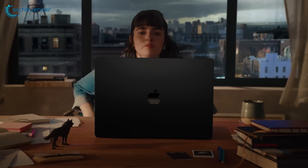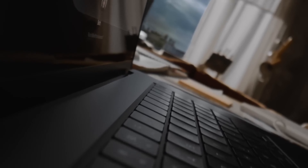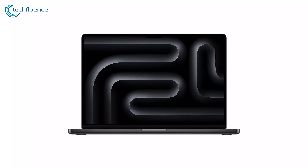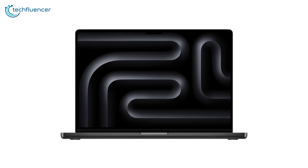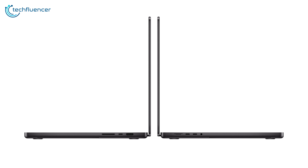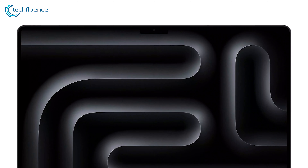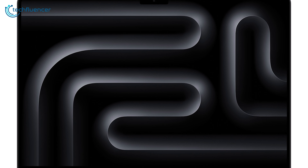The M3 MacBook Pro carries forward Apple's iconic design language, synonymous with simplicity and elegance. The unibody aluminum construction ensures a solid and rigid build that can withstand the rigors of daily use. Apple's attention to detail is evident in the precision-crafted edges, the seamless integration of the display, and the overall fit and finish of the laptop.